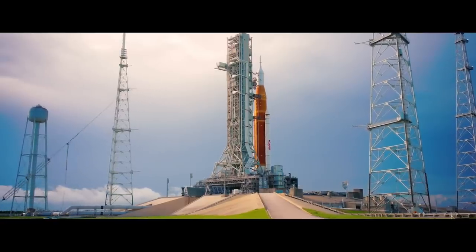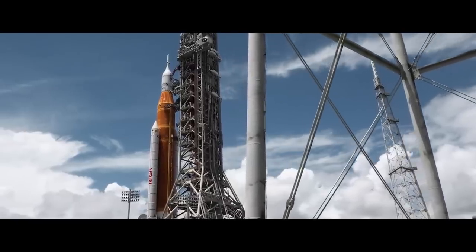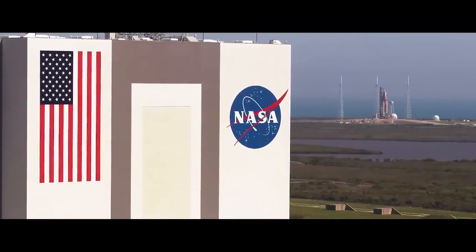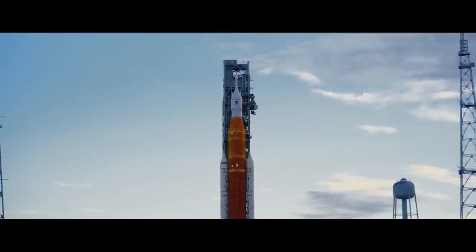Currently the launch is scheduled for early Monday morning. It's entirely possible it gets delayed for all sorts of reasons — after all, it is SLS — but I will absolutely be watching, because when it goes, it will be spectacular. I'm Scott Manley. Fly safe.